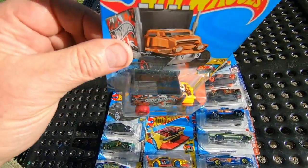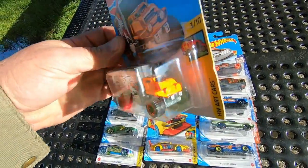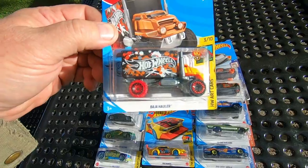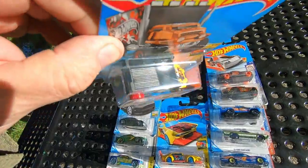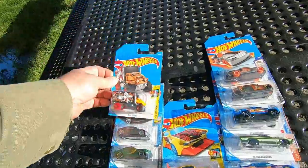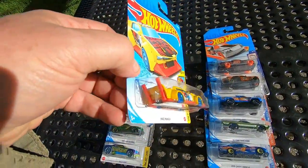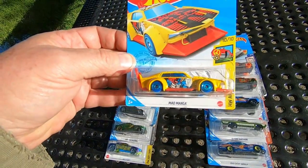Baja Hauler. That is really cool. I like the tires — black tires on the front with red rims and then red tires on the back with black rims. Nothing in the box though. That's cool.